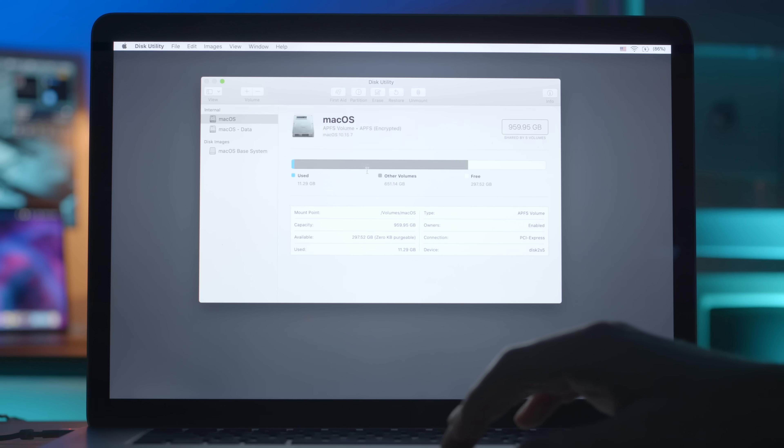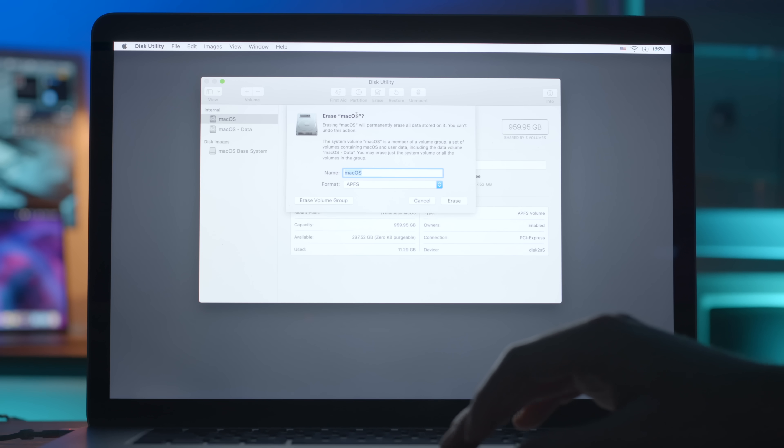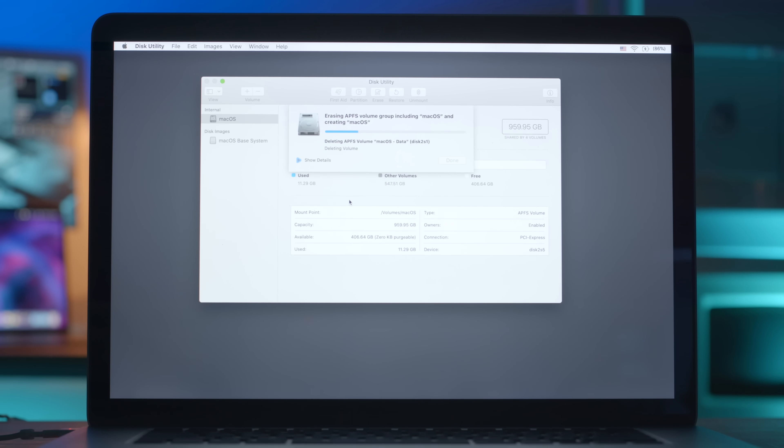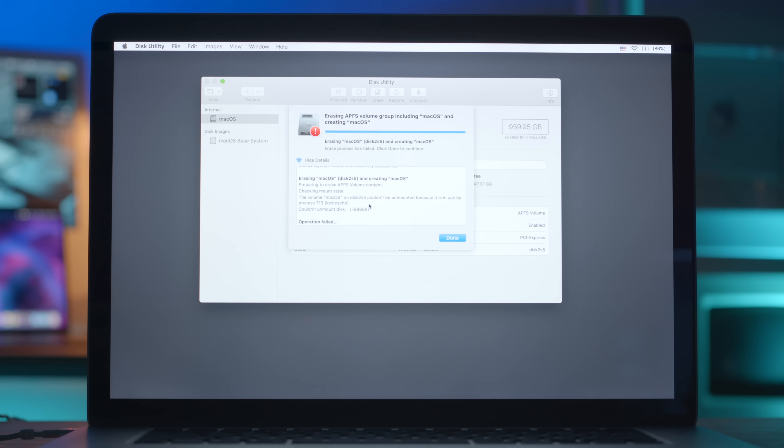I'm gonna go to the partition sheet here. There we go — erase macOS. It'll permanently erase all data stored on it, you cannot undo this action. APFS, erase volume group. What the hell did I just click? I thought that was a menu. I didn't know I was actually erasing anything when I clicked that. I have no idea what erasing a volume group is. I think that's the data volume and the non-data volume — it makes two volumes for security reasons or something like that. I guess that's what I meant to do. It's my own computer. Sometimes, especially when I'm just recording for you guys, I'm just not very careful with what I click.